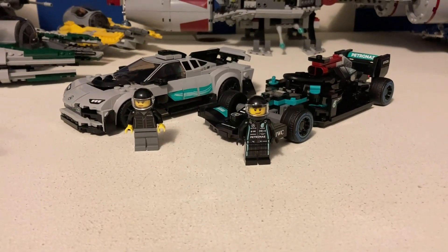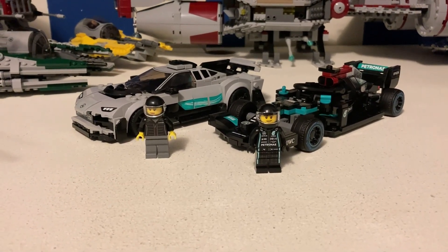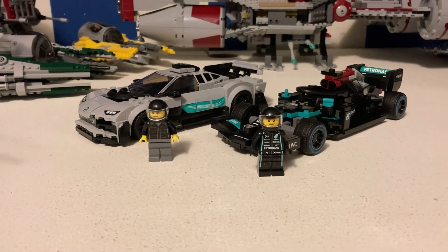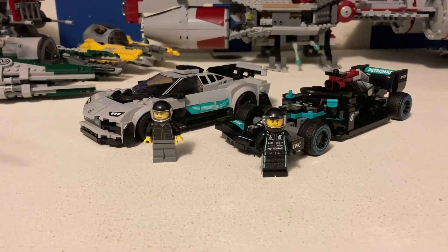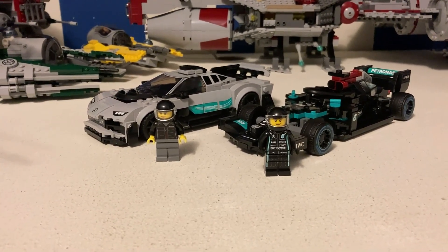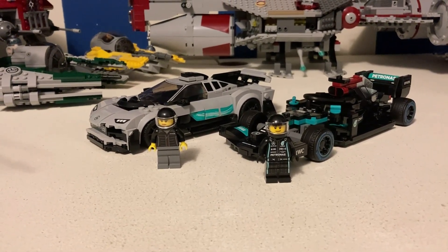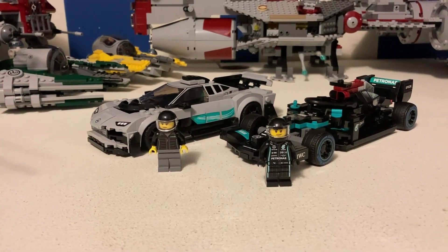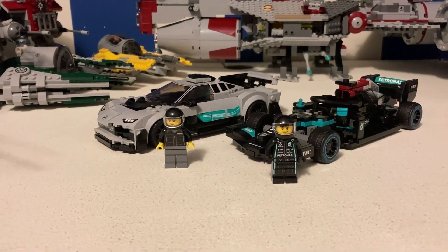Welcome back to Austin Bro Bricks and Cars. In today's video, I will be reviewing the 2022 Speed Champions Mercedes-AMG F1 W12E Performance and Mercedes-AMG Project One. This set comes with 564 pieces and is set number 76909.